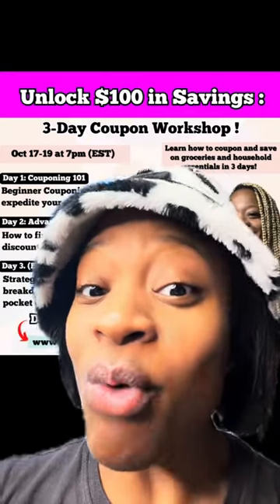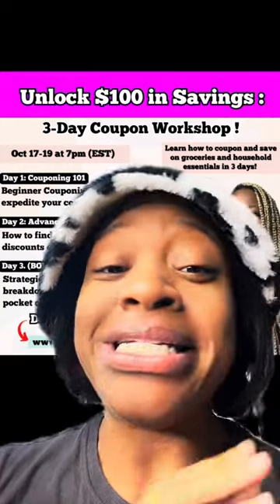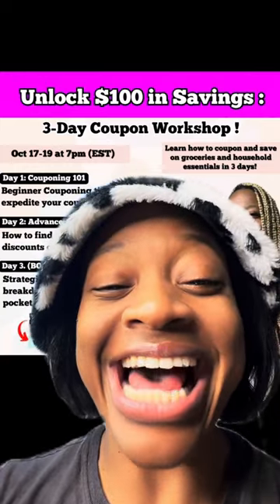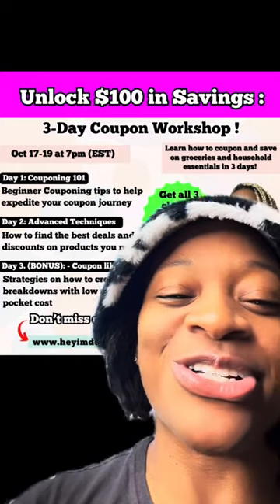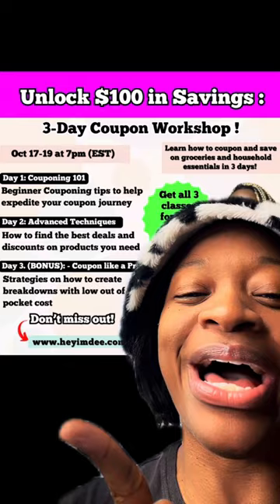In the event you can't make the live time, no worries — there will be a replay. So be sure to reserve your seat; it's going to be jam-packed with tons of information. Here's how you register: go to heymd.com or just click the link in the bio.